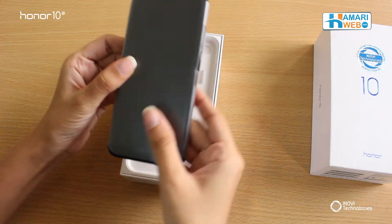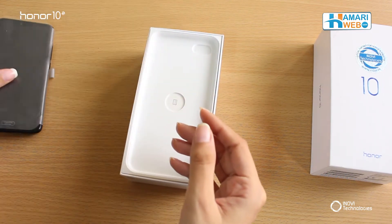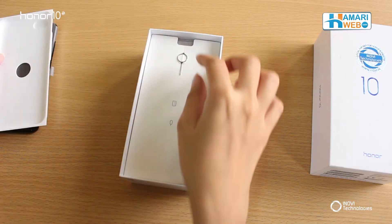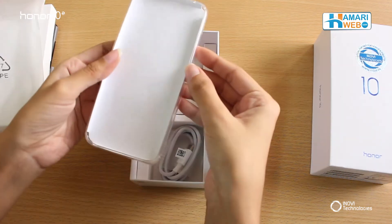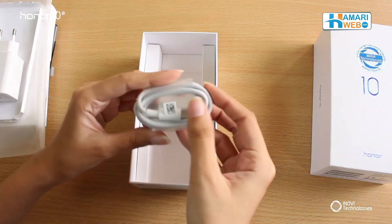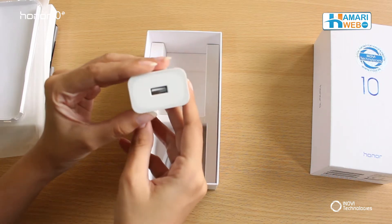First of all, let us tell you that we will review this device later. Before we review the phone itself, we will check the contents inside the box. So there is a SIM ejector tool, a silicon case, a USB Type-C cable, and a fast charging dock.